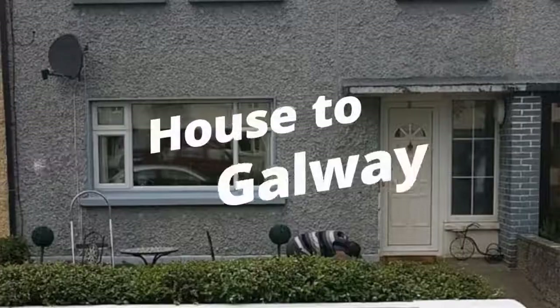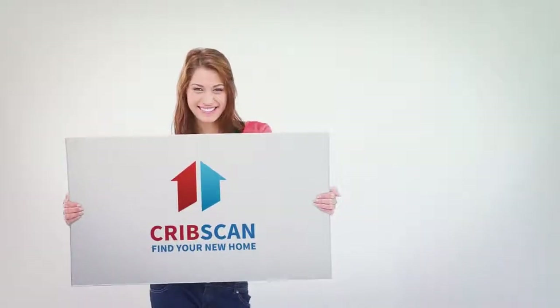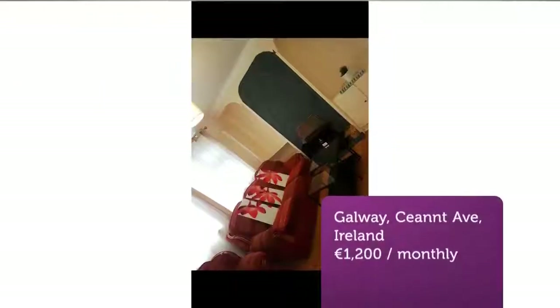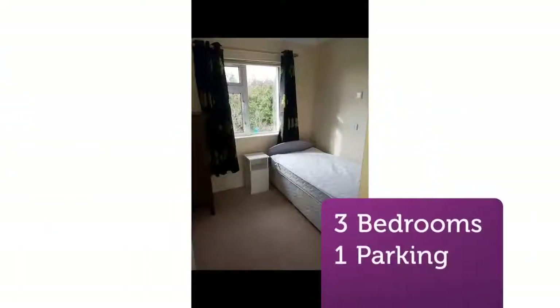Cribscan presents this ideal rental in Galway. Three-bedroom terrace house available for rent, recently painted and decorated, all new wooden floors and carpets. House is close to shops, pharmacy, post office and more.